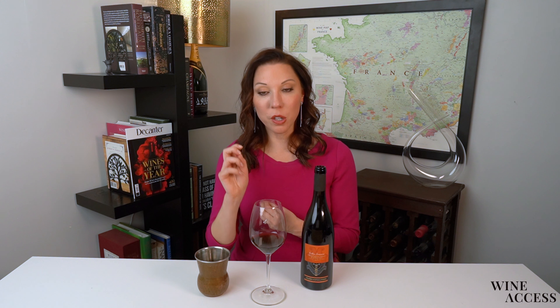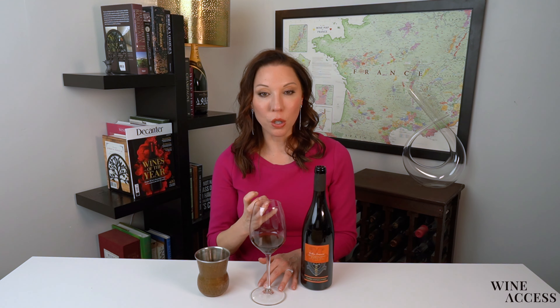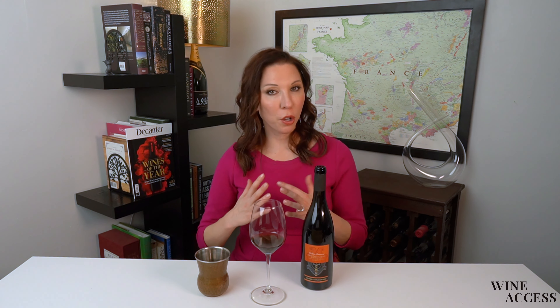On the palate, a lot of what I picked up on the nose — that kind of raspberry, strawberry, again those herbs. And there is almost a chocolatey note on the finish as well, which makes sense. I do know this was aged in some barrique and tonneau barrels, so I am picking up a little bit of that oak impact in those sweet spice and cocoa notes on the palate.